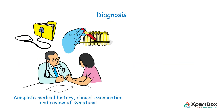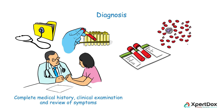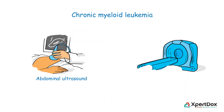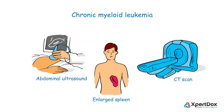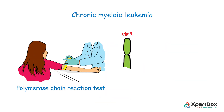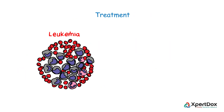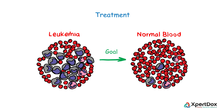For making the diagnosis, a complete medical history, clinical examination, and review of symptoms is necessary. A complete blood count is conducted to check the number of white blood cells, red blood cells, and platelets. A bone marrow test is done to diagnose cancer activity and to find out how advanced it is. An abdominal ultrasound or CT scan gives information about spleen size, which enlarges as the disease progresses. A polymerase chain reaction test identifies the BCR-ABL gene, which is involved in producing cancerous blood cells.